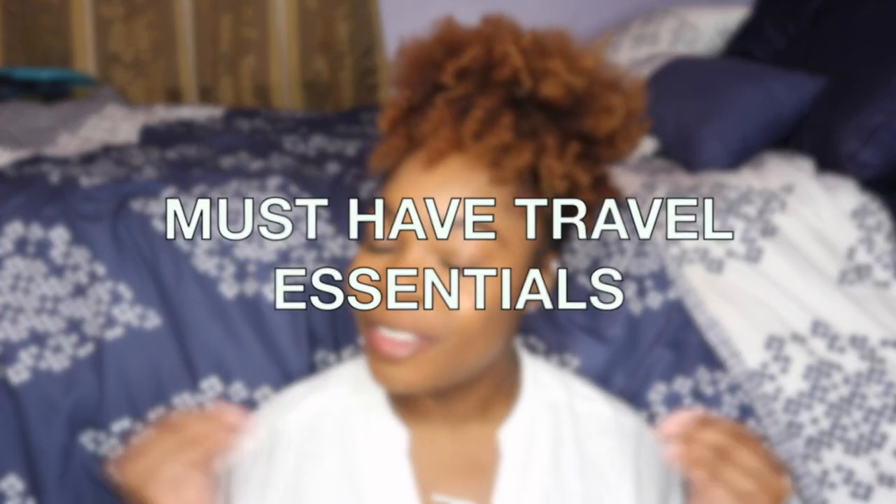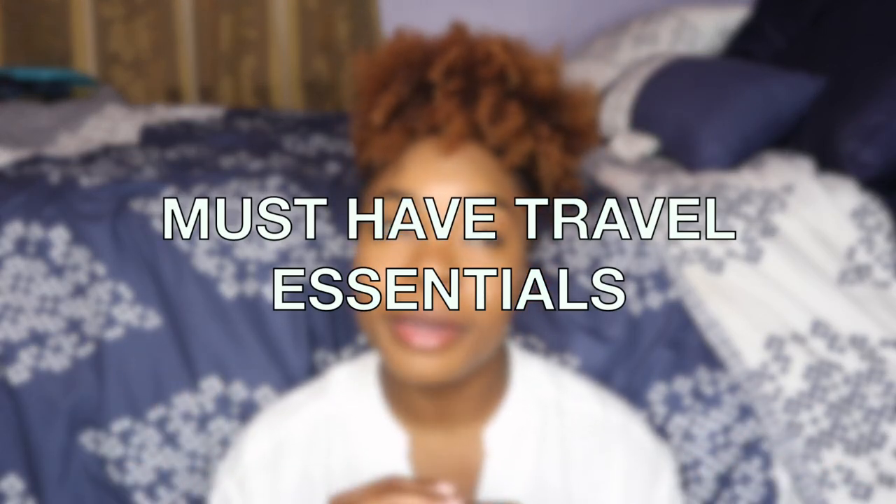Hi guys and welcome back to another video from me, Tamsi. In today's video, I'll be doing a video on my favorite travel essentials that I love to bring on pretty much every single flight that I go on.